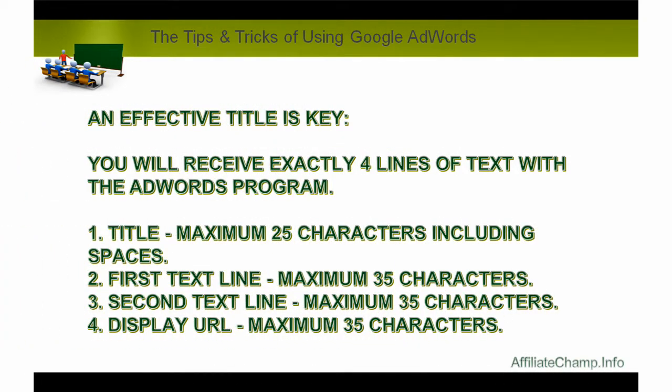An effective title is key. You will receive exactly 4 lines of text with the AdWords program: 1. Title, maximum 25 characters including spaces. 2. First text line, maximum 35 characters. 3. Second text line, maximum 35 characters. 4. Display URL, maximum 35 characters.